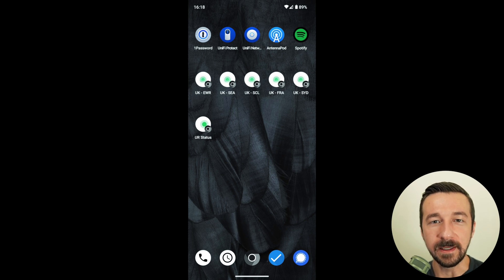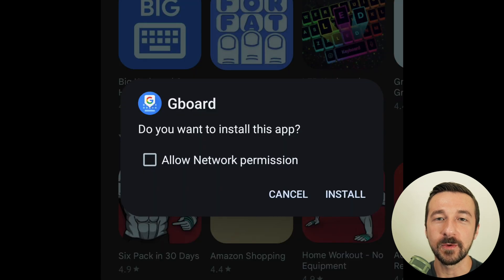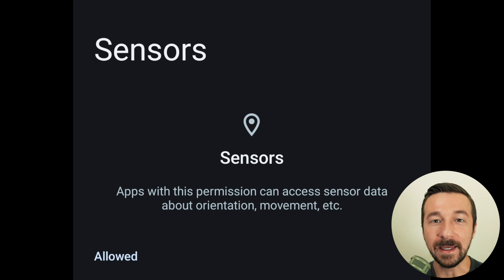Pretty quickly, I noticed some of the visible features that I missed that GrapheneOS offers. Those features were the network permission when you install an app, the sensors permission, and storage scopes. Stock Android OS does not have these features. If you want to learn more about those, I'll link my video covering those down below.